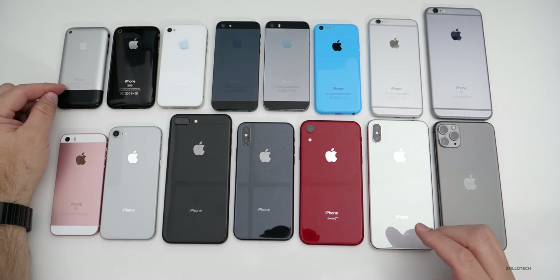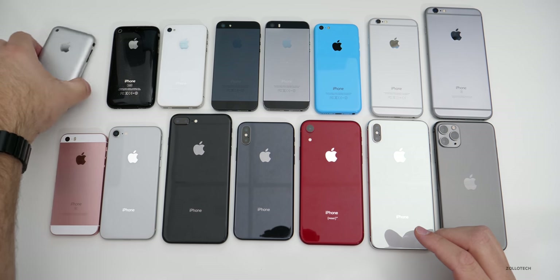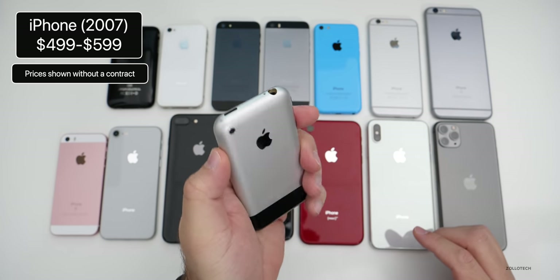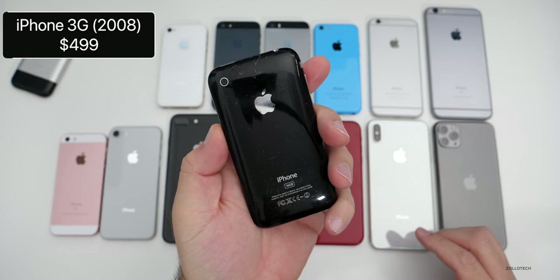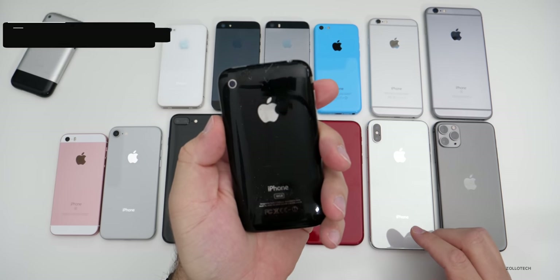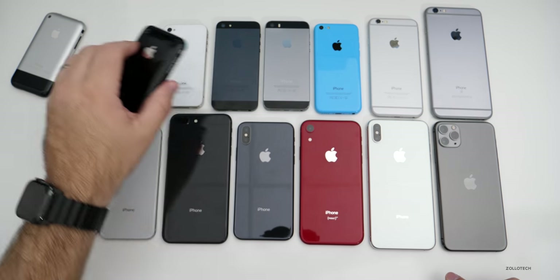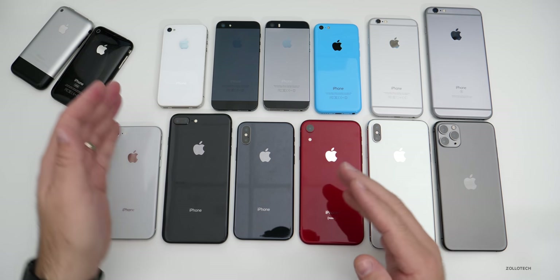We'll start with the original iPhone. It had a nice aluminum feel to it with plastic on the bottom for the antennas. This was a phone I used for quite some time and really liked it, but then we switched to the plastic design with the 3G and the 3GS. Some people really liked this design, but I thought it felt much cheaper than the original iPhone despite its better features. It did get better reception due to the plastic.